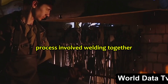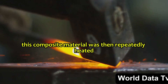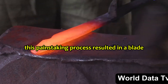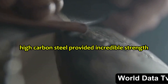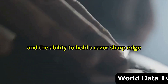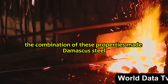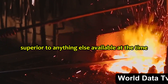The process involved welding together different types of iron with varying carbon content. This composite material was then repeatedly heated, hammered, and folded, creating countless layers of hard and soft steel. This painstaking process resulted in a blade with exceptional toughness and flexibility. The hard, high-carbon steel provided incredible strength and the ability to hold a razor-sharp edge, while the softer, low-carbon steel added flexibility, preventing the blade from shattering upon impact.